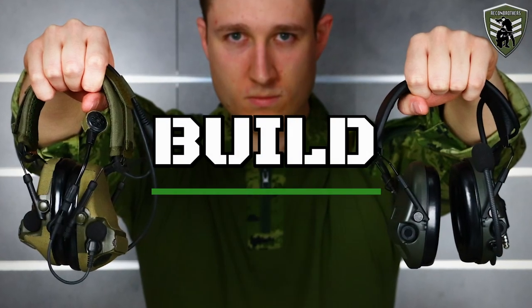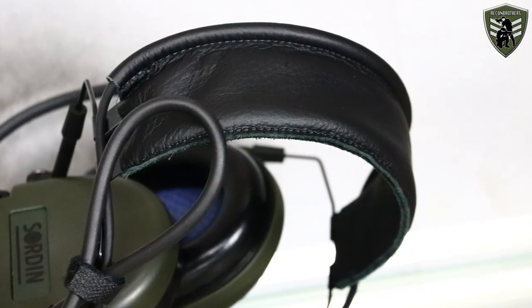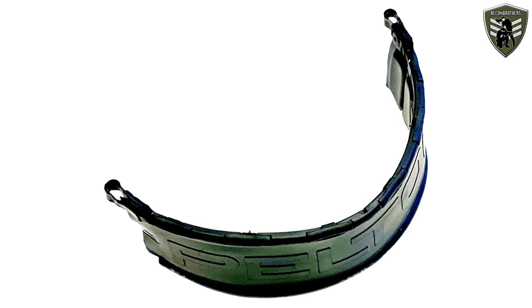Let's start with the first category: their build. The first option is one that decides a lot in practice, and that is either a headband, a neckband or a helmet attached headset. The SORDIN comes with a slim black leather headband. For the Peltor here in Europe that is also the case, but in the USA they have implemented a new removable soft plastic headband wrap in the package. Both the SORDIN and the Peltor are designed to be worn underneath a helmet with their headbands.